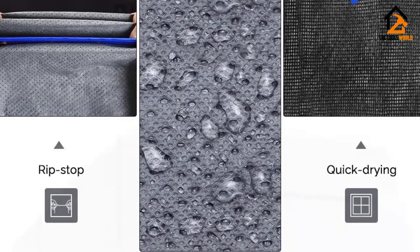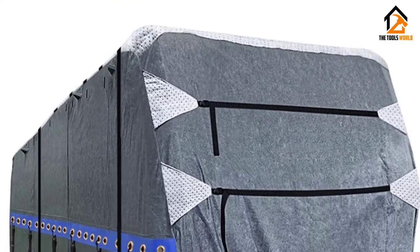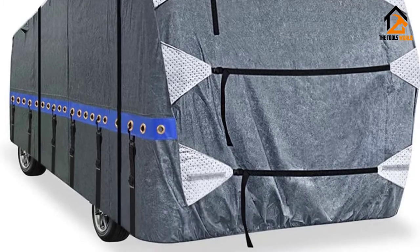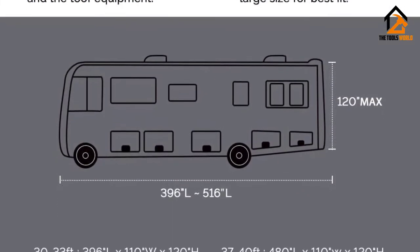A series of straps are connected to the PVC strap, intended to be connected under the RV's body to secure the cover against the wind, and according to user reviews, installation can be a bit challenging to attempt solo.